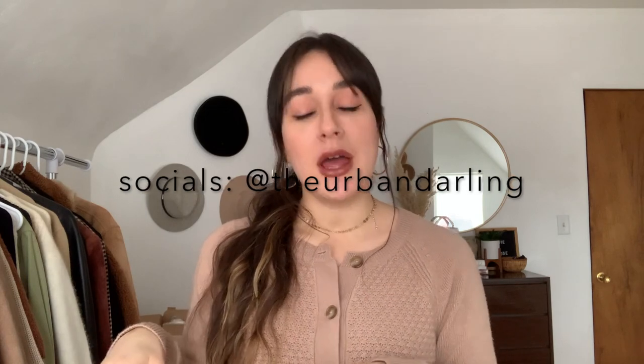Hey guys, welcome back to my channel. My name is Esperanza and I live in Pittsburgh, Pennsylvania. I'm originally from the Pacific Northwest but we moved to Nashville last year, then from Nashville to Pittsburgh. We left all of our furniture, decor, and all that stuff back in Portland and started over from scratch. Because of that I do a lot of home decor hauls and styling videos.